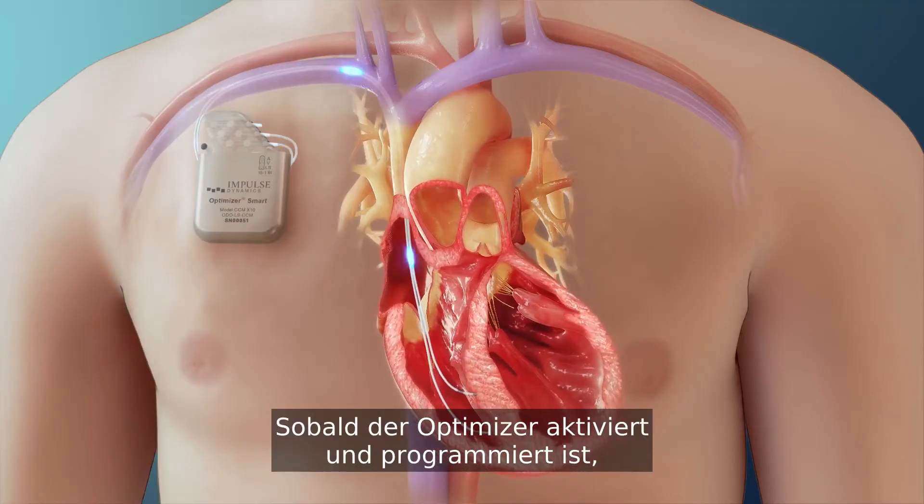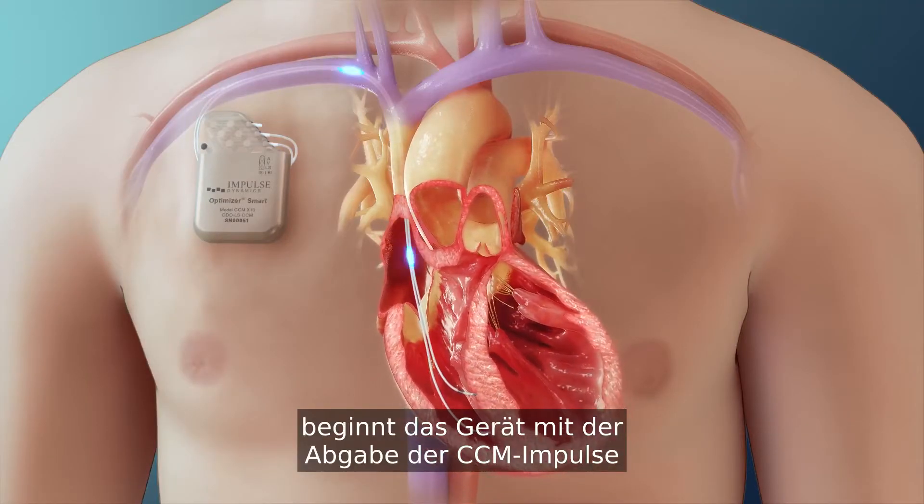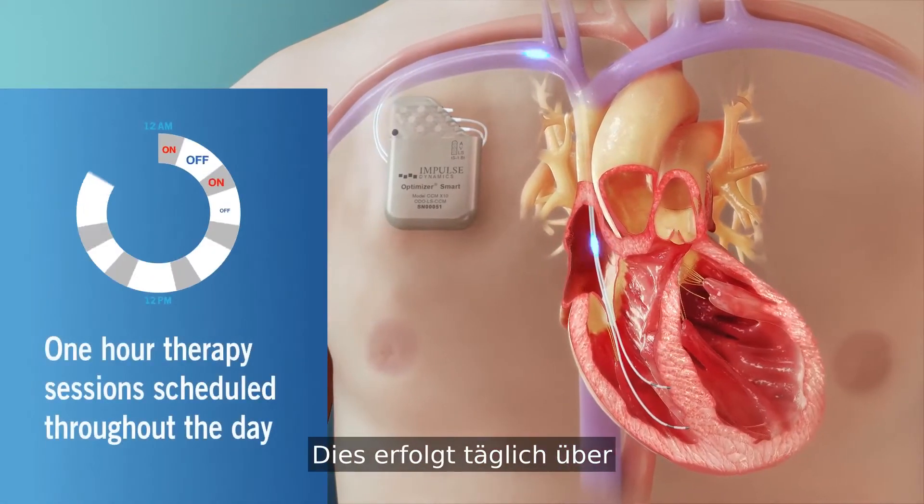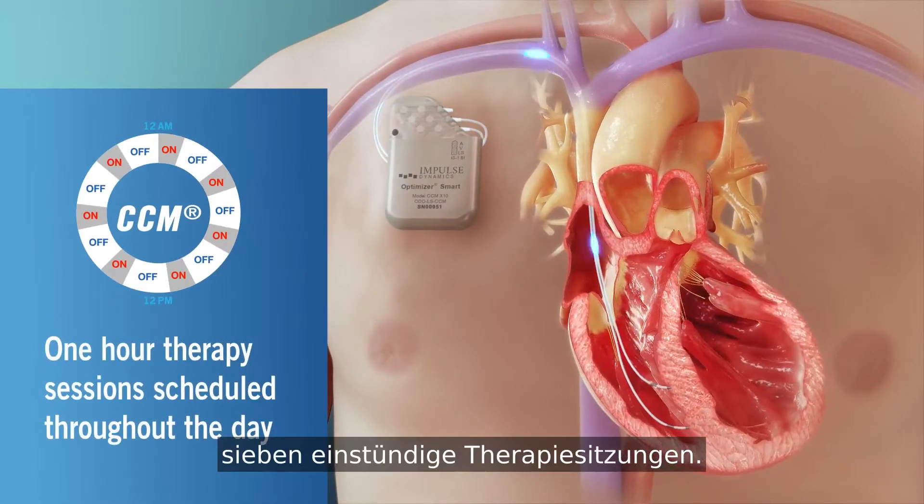Once activated and programmed, the Optimizer begins delivering CCM therapy to the myocardium via one-hour therapy sessions scheduled periodically throughout the day.